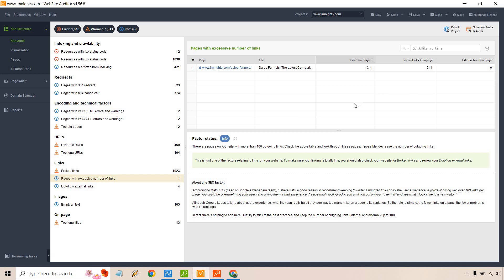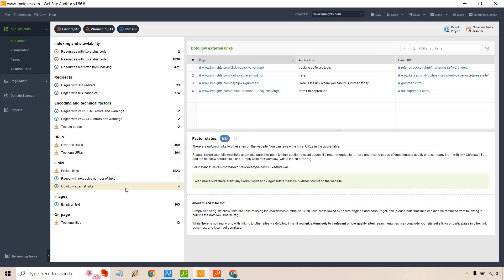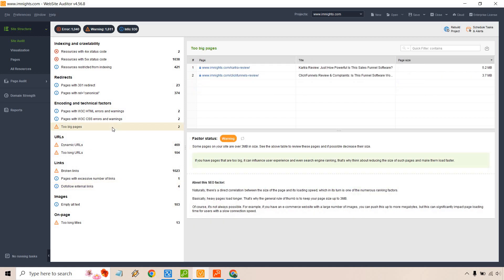For instance, pages with an excessive number of links — there are definitely a lot of internal links there. It'll give you information and note this is a factor relating to links on your website. Not everything needs to be changed; they'll give recommendations. Here's a good one for a quick win: if you have do-follow links you want to change to no-follow, it'll tell you what it means and how to change it. Another one I agreed with is pages that are way too big — one is 5.2 MB, another is 3.7 MB. These are very long reviews.